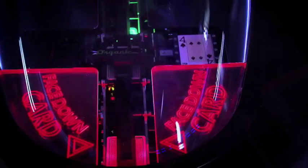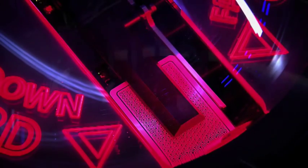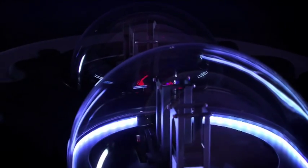The special feature of the card generator is the face-down card, which is easily visible and extra illuminated. Casino operators can also easily change the cards through an additional service cover.